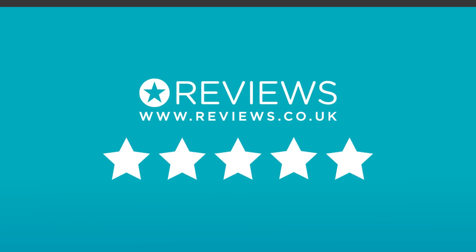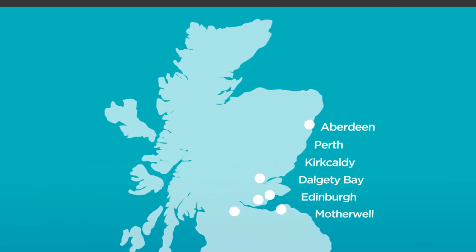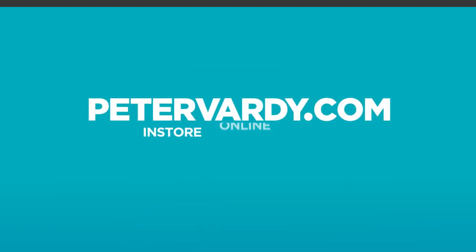Thousands of customers have rated us 5 out of 5 on reviews.co.uk, and you'll find out why by booking an appointment today — with branches across Scotland or visit PeterVardy.com, with in-store, online and mobile.